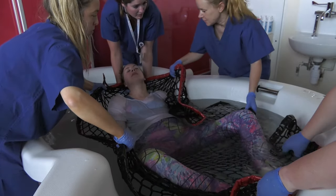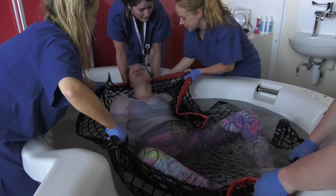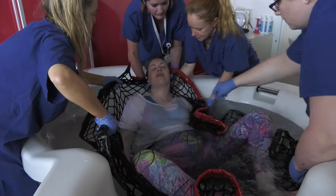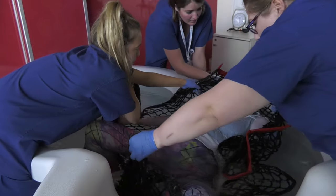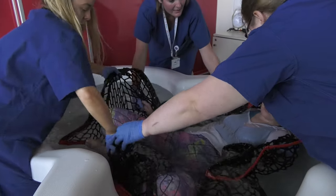We're going to start moving her and pass her head to the next team member. Using the net, she is turned so that her head and shoulders are at the desired exit point from the pool.